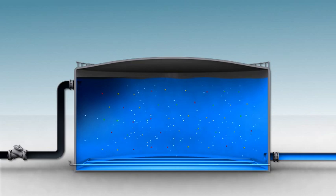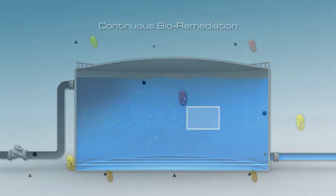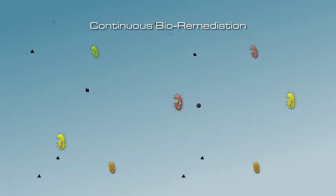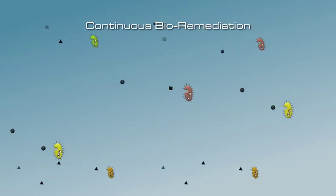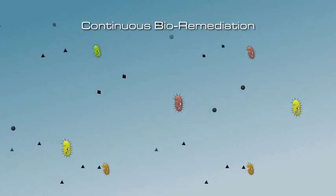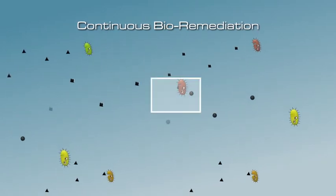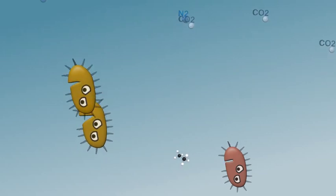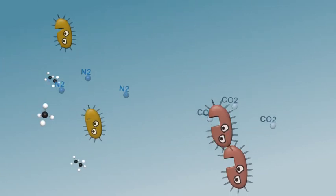This increases the surface available for the process to occur and enables biodegradation at a much higher rate. The bacteria mix treats a variety of contaminants such as oil, aromatic carbon, ammonia, and nitrite, resulting in either carbon dioxide or nitrogen gas and clean water.